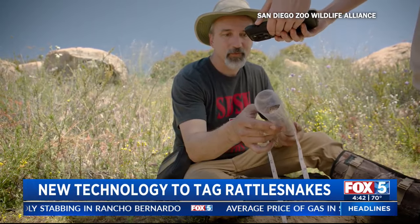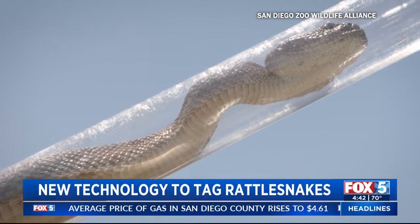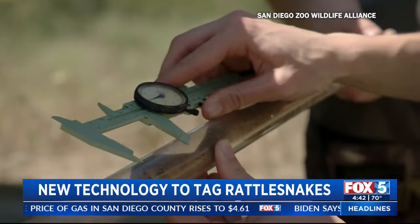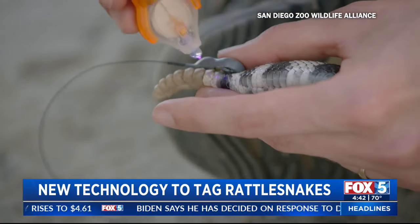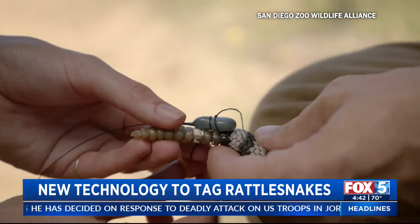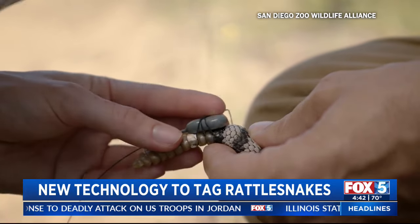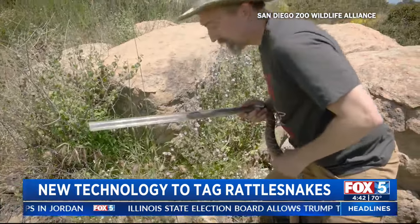San Diego researchers are the first to develop new technology to study rattlesnakes. Implant devices are usually surgically put into snakes in order to study them, and studies on snakes are limited because of this. But the San Diego Zoo and San Diego State University teamed up and figured out a way to tag rattlesnakes externally. They're using the technology on red diamond rattlesnakes at the safari park. This will allow more research to be done on rattlesnake behavior and movement, which has historically been understudied.